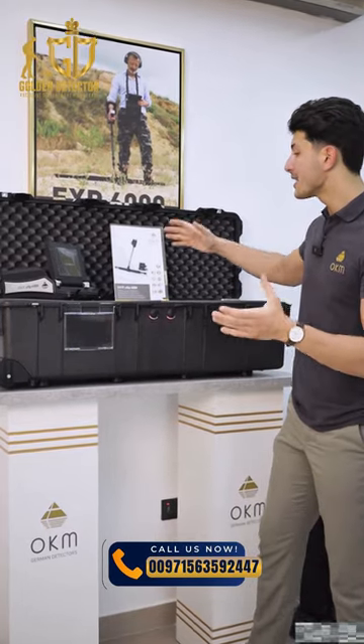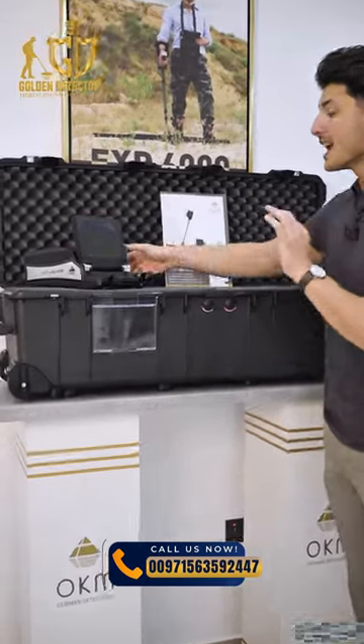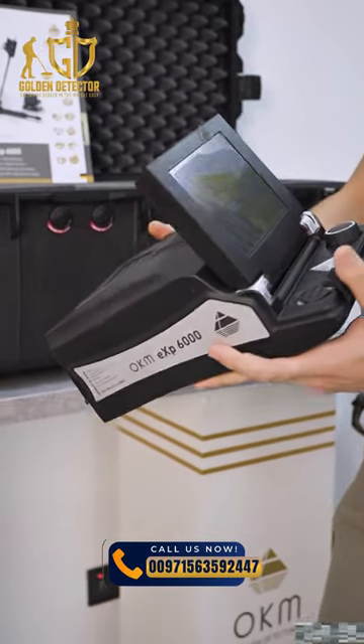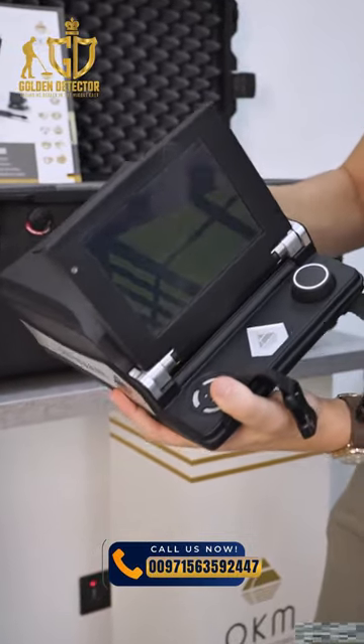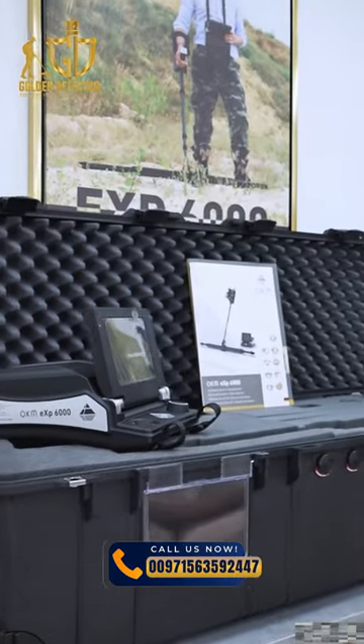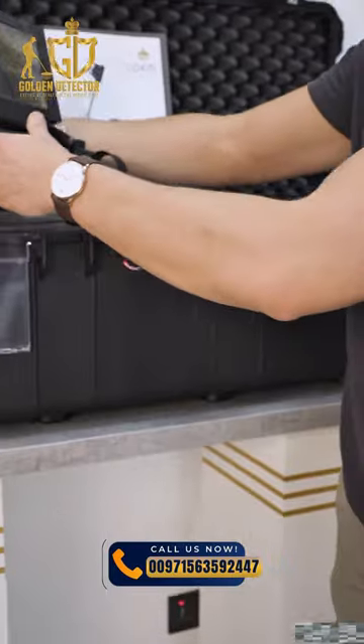The always distinctive feature of OCHIM devices is that they are handmade with high precision, as is clear in front of us. The main unit of the OCHIM XP6000 device supports all languages including Arabic and English, and also supports touch functionality with an internal battery.